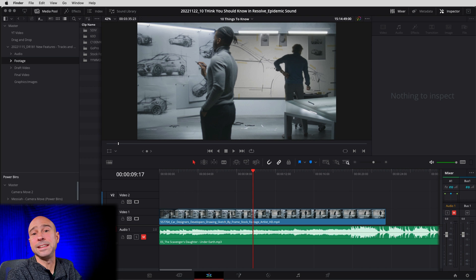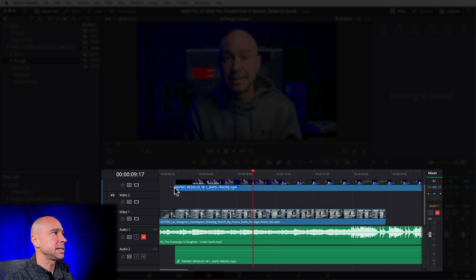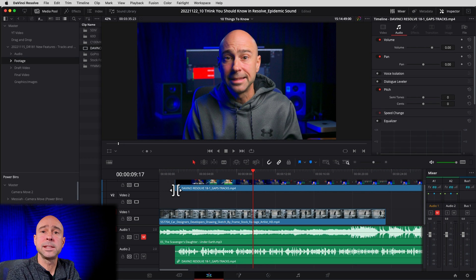Not only can you drag and drop directly into the media pool, you can drag and drop right into the timeline — it's going to put it in the media pool for you automatically. For example, I have a video file here. If I just drag it down and drop it in my timeline, it's automatically going to add it to my project, put it right in my timeline, and you're good to go. Drag and drop is super handy — you can drag and drop almost anything into Resolve.